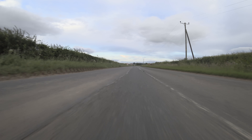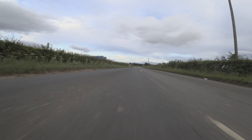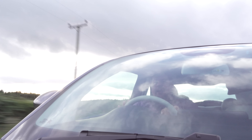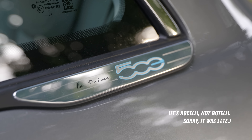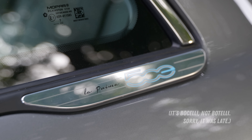This car is available in several different trim levels. At the bottom you have the Action, then there is a Red, an Icon, and this — the top of the range La Prima by Bocelli. Fiat have decided to consult with Italian tenor Andrea Bocelli to help produce this car.